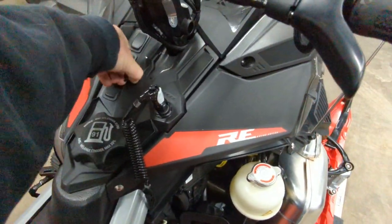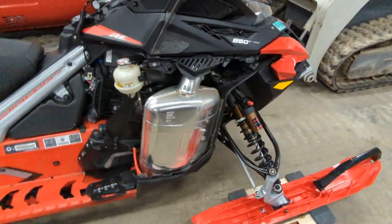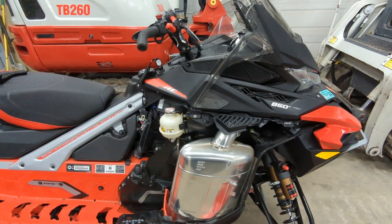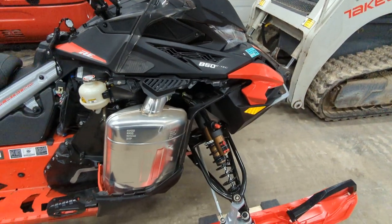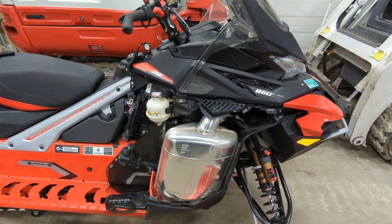The heated helmet plug works out great — I'm wearing a CKX Mission helmet. Sometimes I'd have it plugged in, sometimes I wouldn't. It was nice on the real cold days because you can actually feel the heat from the visor on your face, but it's definitely not necessary.